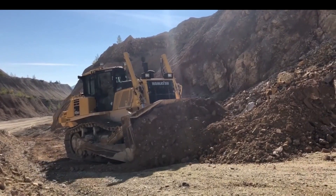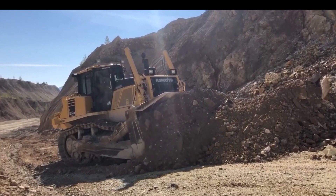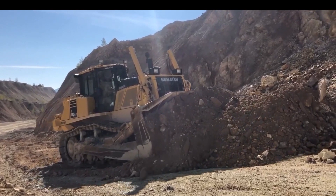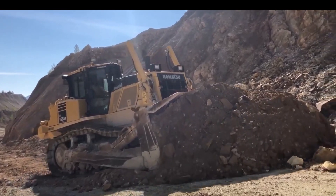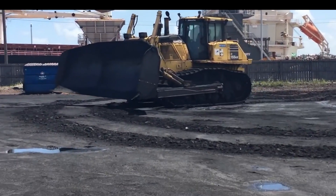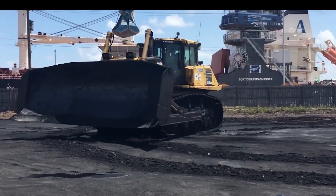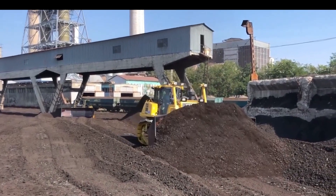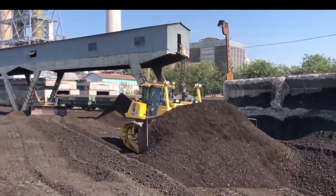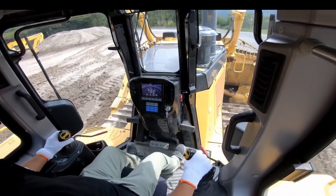Komatsu D-155AX8 Bulldozer. Behold the Komatsu D-155AX8, a force born from Komatsu Limited, masters of construction and heavy equipment. This juggernaut packs a punch with its high-performance, eco-friendly diesel engine, seamlessly blending power and emission compliance. Its robust 354 horsepower rating ensures it handles the toughest earth-moving and construction challenges with ease.